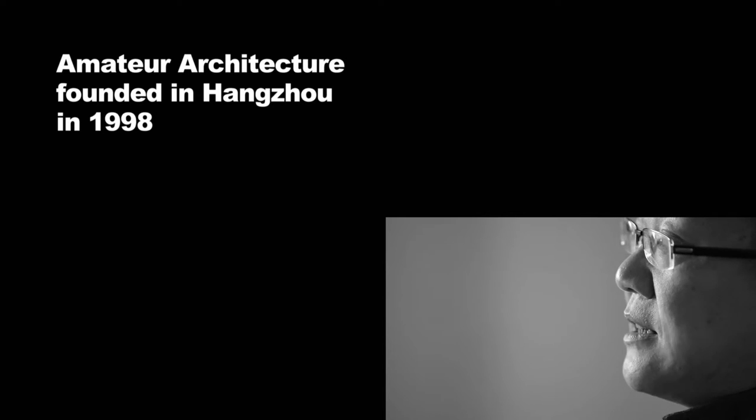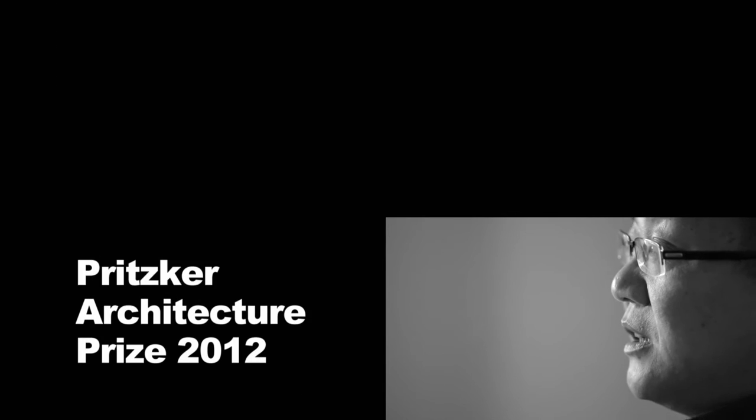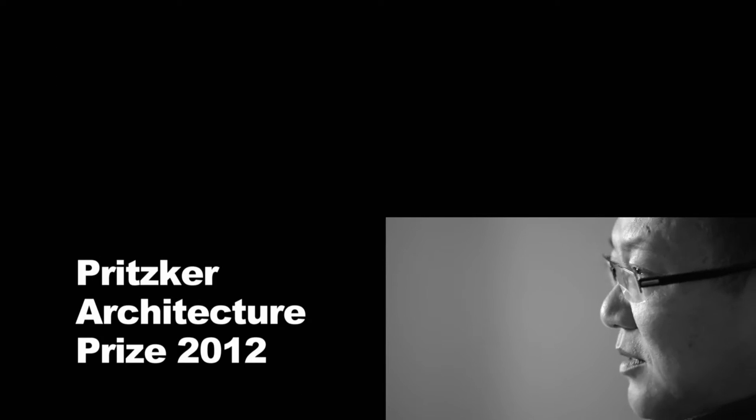My concept was to consciously create a contrast to this dominance of the high-rises. My focus was more on landscape and nature, and that's why I kept the buildings very low. Normally one would tend towards shiny materials like glass and metal, but I consciously avoided reflecting materials and built a very dark building instead. I think this suits my approach and understanding of Chinese tradition.